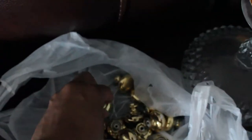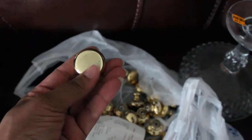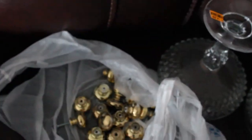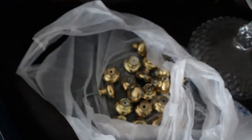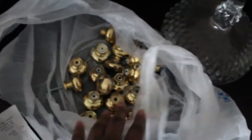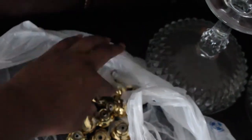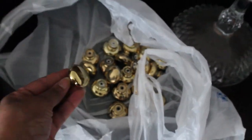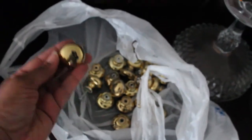Brass knobs are hard to come by — I'm always going to Habitat for Humanity to find them. Goodwill had this bag of brass knobs and only charged me $10 for quite a few. I'm going to use those as part of a curtain project — put them on the wall and hang my drapes from them.